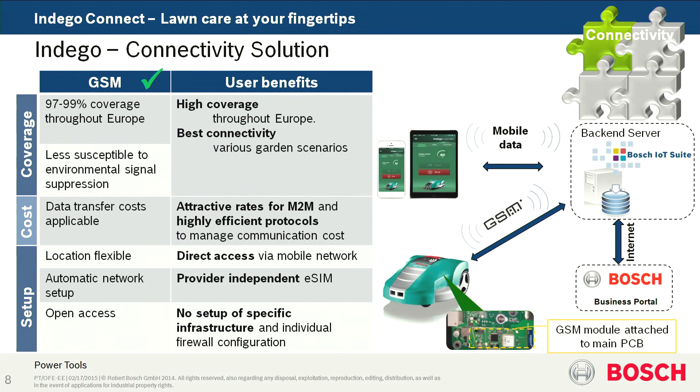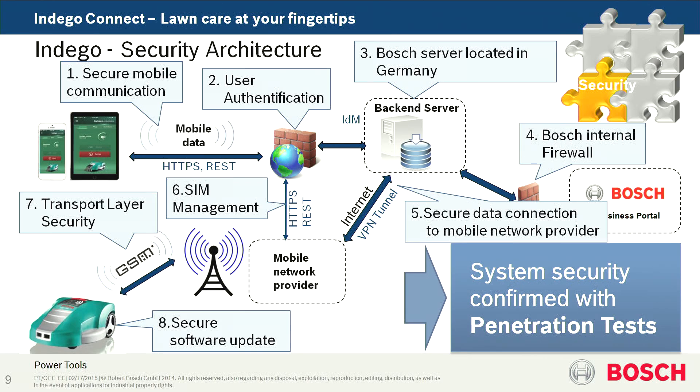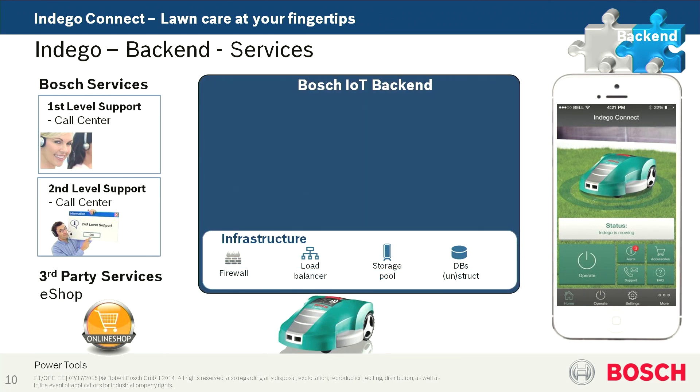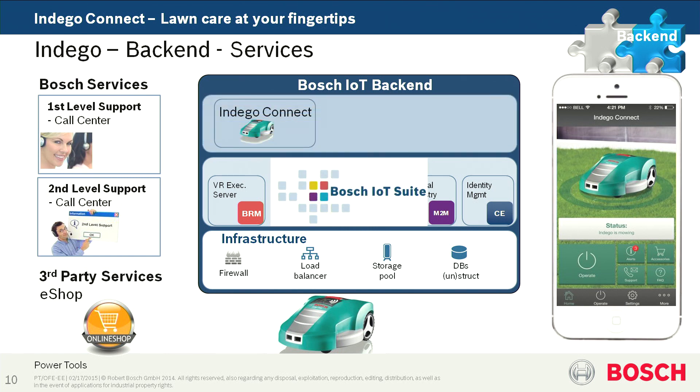We have an M2M module integrated into the lawnmower, and thereby we can offer customers the best connectivity. Here is an overview of our whole system and the communication paths, which are relevant in the context of security and securing the communication. The back-end is based on what I call the Bosch IoT back-end, with a standard infrastructure service running in our domain at Bosch. On top of that, the IoT suite from Software Innovations, and on that we implemented our Indigo Connect application.